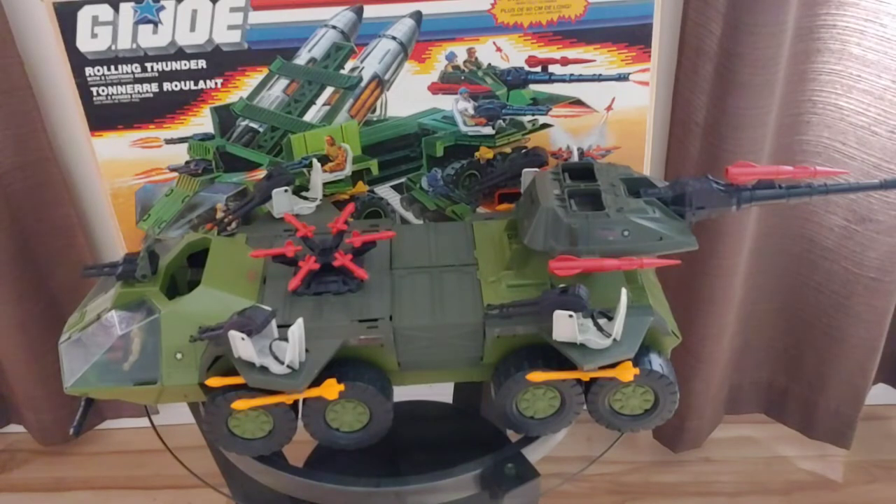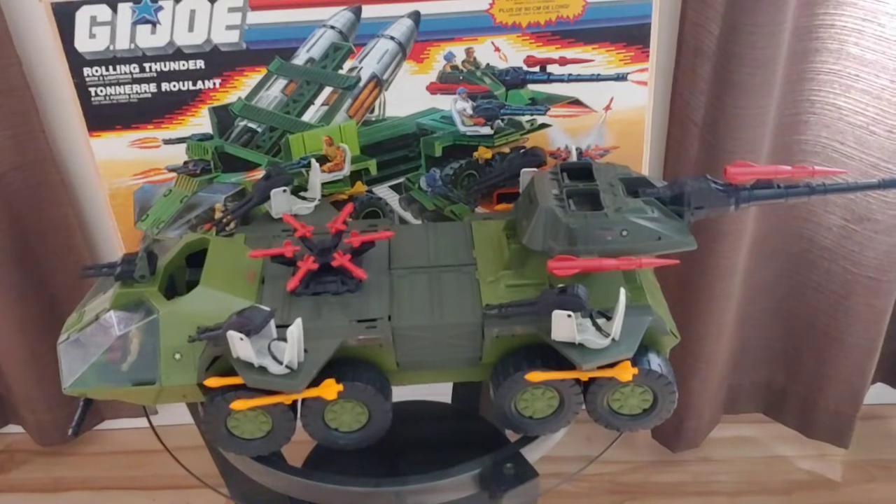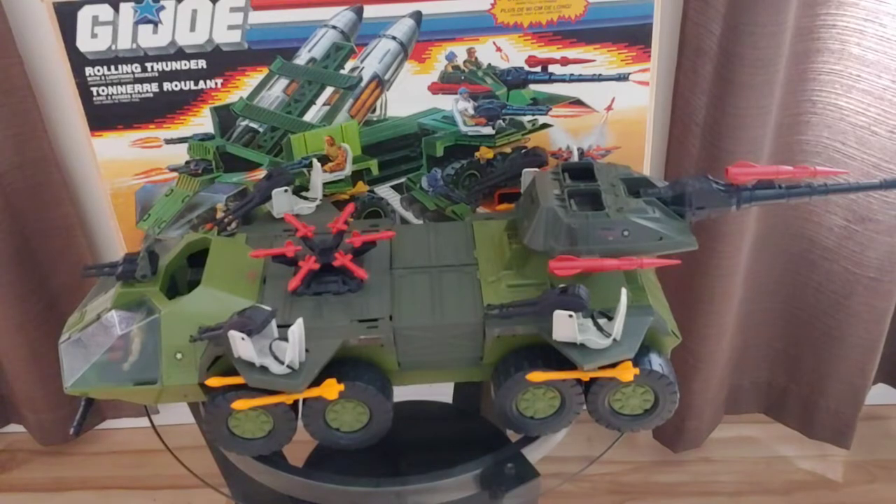Welcome to the Cobra Lang channel. Today I'm going to be taking a close look at my GI Joe 1988 Rolling Thunder. And as long as GI Joe has the Rolling Thunder, Cobra doesn't stand a chance.